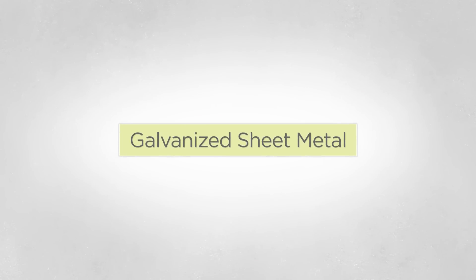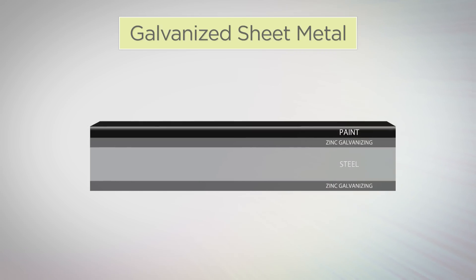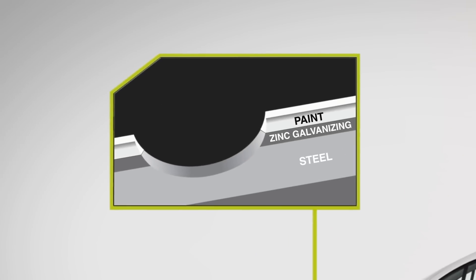Today's cars are made with galvanized sheet metal, which is a thin layer of zinc above and below the steel. The zinc naturally sacrifices itself to protect the steel underneath — at least until the galvanized surface is breached by a stone chip that goes through not just the paint but also the zinc, to expose the steel underneath.